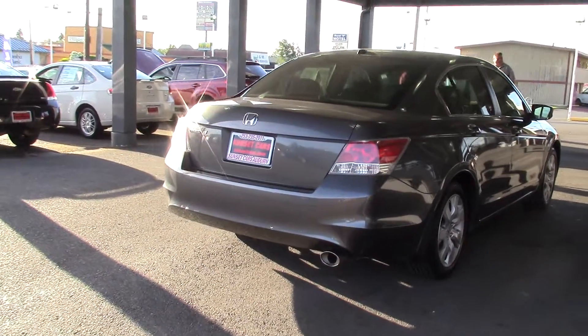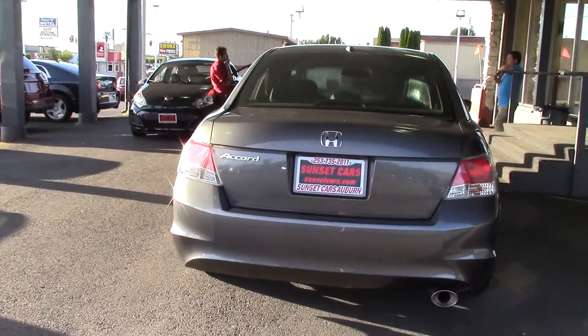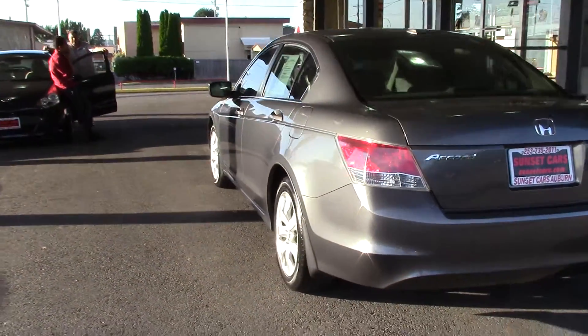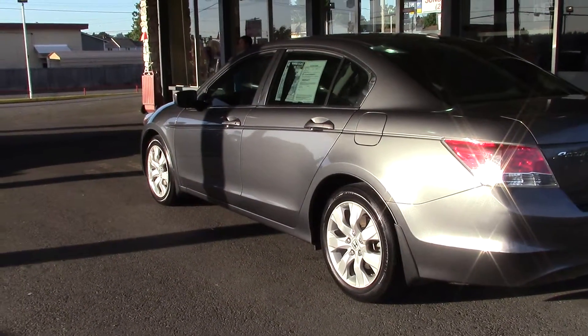It has an in-dash navigation and entertainment system, with dual heated seats and a power moonroof. It has good sporty handling, a smooth ride, and highway miles per gallon in the high 20s.